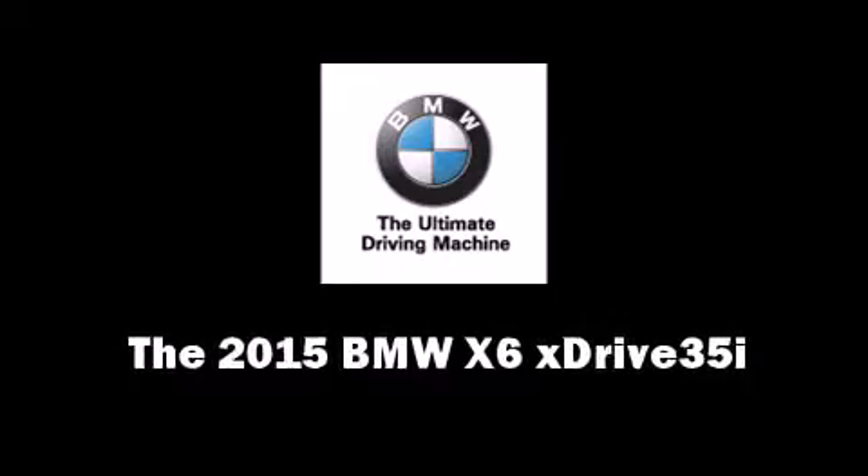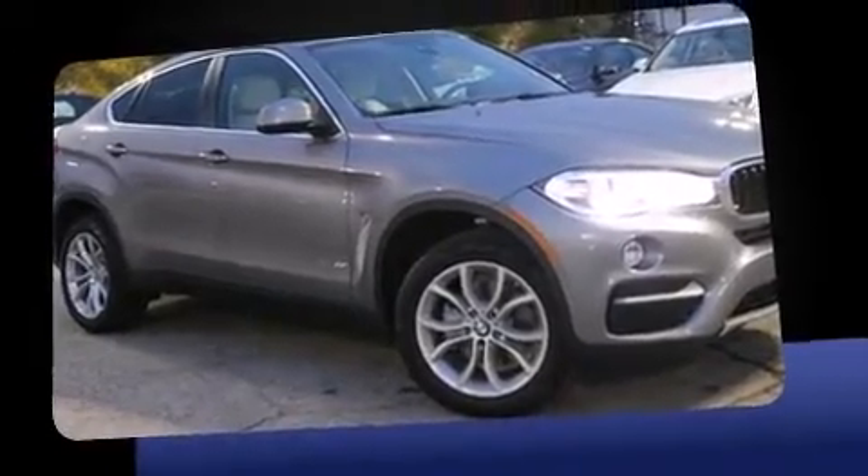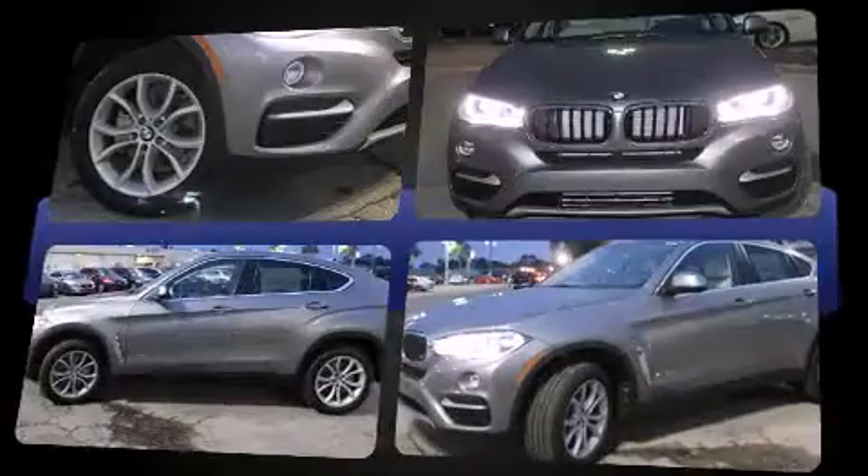The 2015 BMW X6. Smooth gear shifts are achieved thanks to the 3-liter 6-cylinder engine, and all-wheel drive keeps this model firmly attached to the road surface.